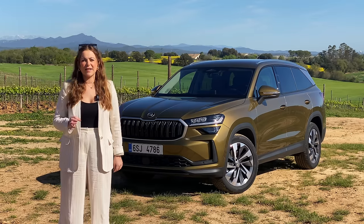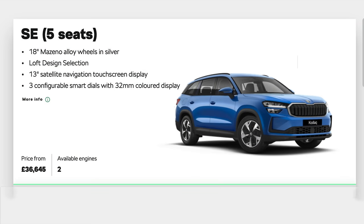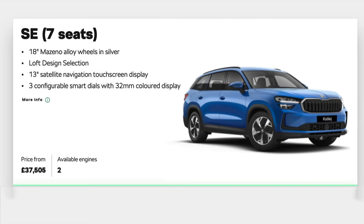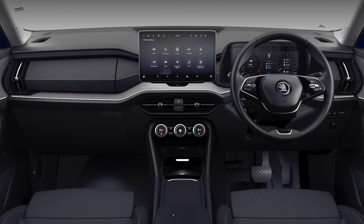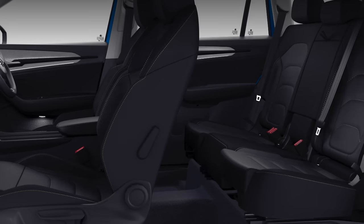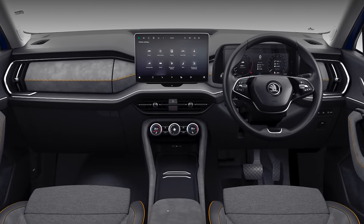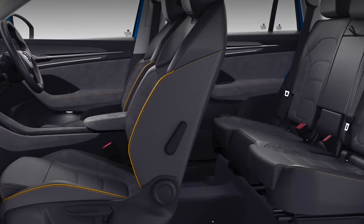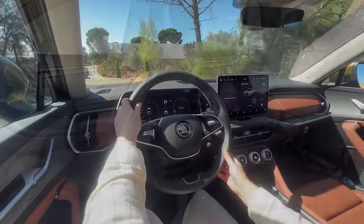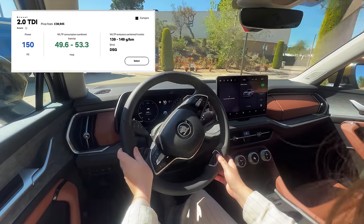Let's get stuck into all the different configurations you can get of the new Kodiaq. At launch, there'll be two trim levels: the SE available in five or seven seats, and the SEL only available in the seven seat configuration. In the SE model, you can opt for a simple loft interior with cloth seats and contrasting green stitching. Upgrading to the lounge interior will cost you around £1,895, brightening up the cabin with a mix of grey leather, cloth and Alcantara with contrast yellow stitching.